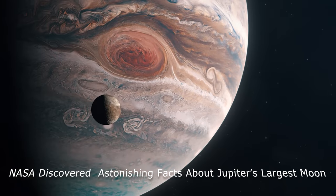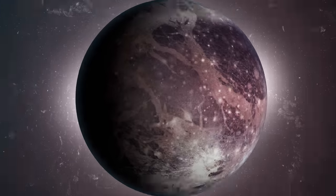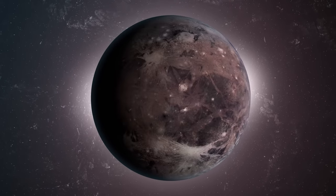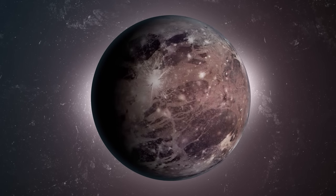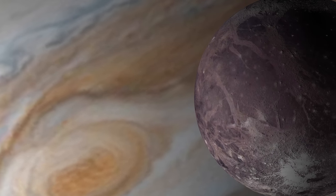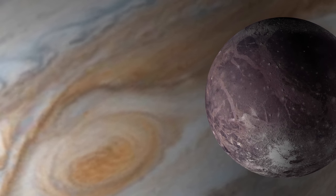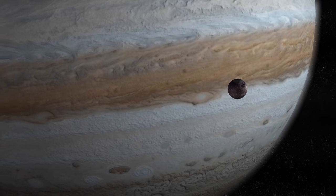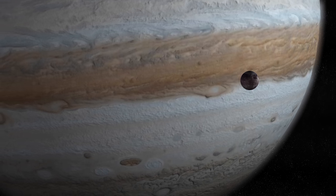NASA has discovered astonishing facts about Jupiter's largest moon. Ganymede, the third Galilean moon of Jupiter, is home to the largest ocean in the solar system. Something else differentiates Ganymede from everything else we have witnessed — under the surface of this Jovian moon is a perplexing riddle. Ganymede is one of Jupiter's four most prominent satellites alongside Io, Europa, and Callisto.